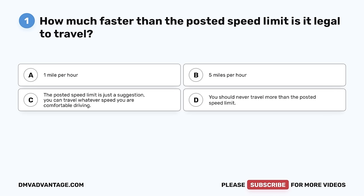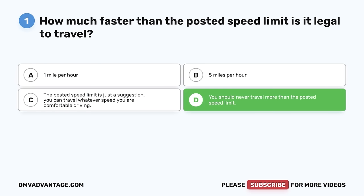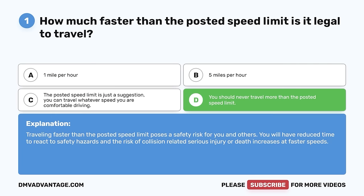Question 1. How much faster than the posted speed limit is it legal to travel? A. One mile per hour. B. Five miles per hour. C. The posted speed limit is just a suggestion — you can travel whatever speed you are comfortable driving. D. You should never travel more than the posted speed limit. The correct answer is D. Traveling faster than the posted speed limit poses a safety risk for you and others. You will have reduced time to react to safety hazards and the risk of collision-related serious injury or death increases at faster speeds.